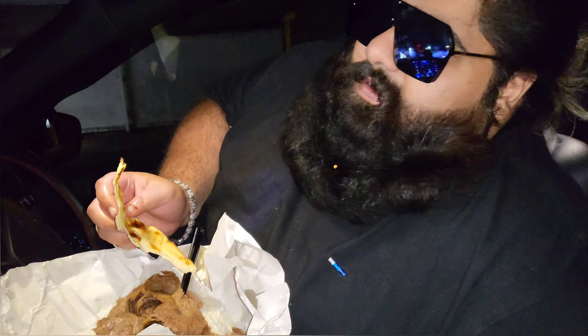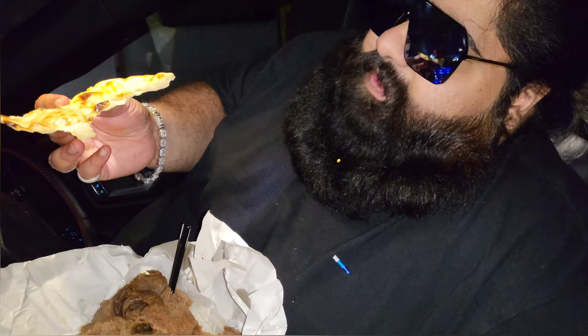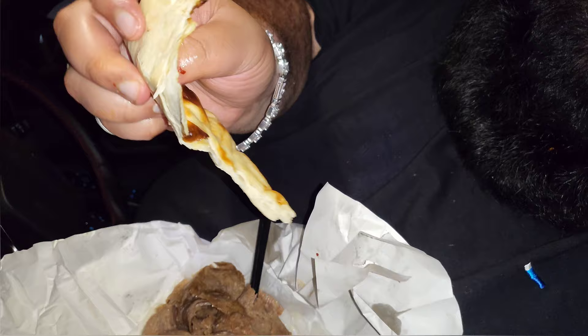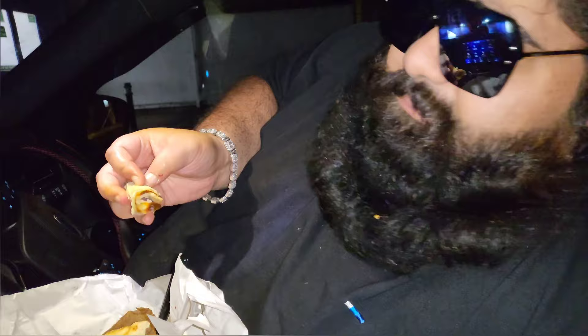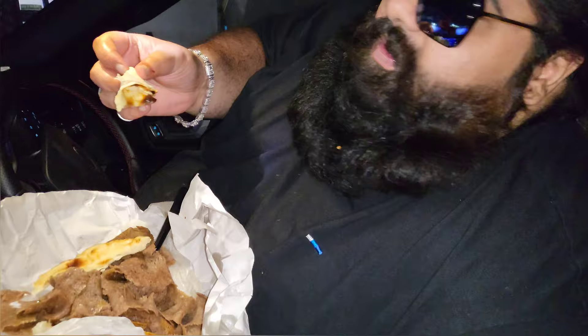One thing I will say: the naan could have been better — definitely. That's one thing they need to improve on if they want the kebab to be better. It's a bit too thin. It's really, really thin. Some places it's hard, some places it's not. I think they've used less dough — they're trying to make the naan big with less ingredients. That's the only thing I can think of. And the naan wasn't that big anyway. Unless they're running out of flour.